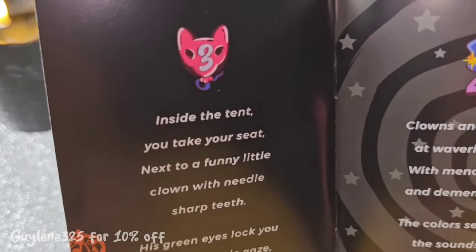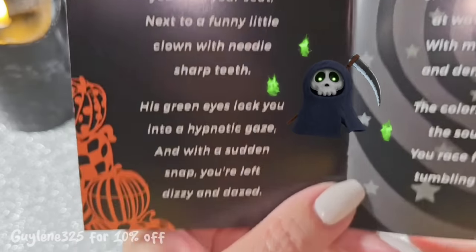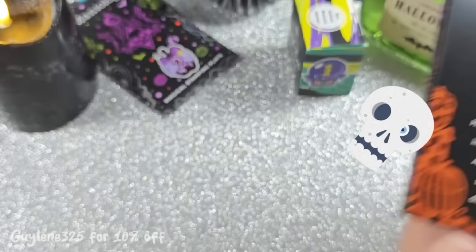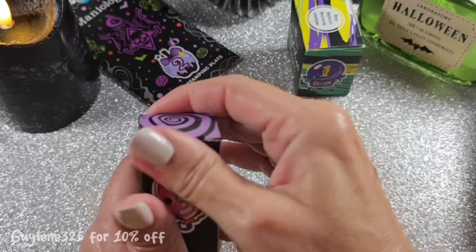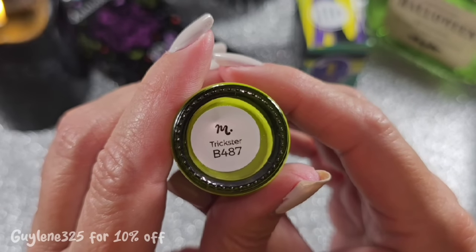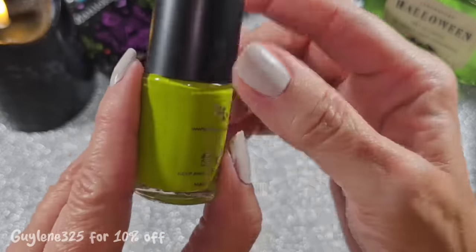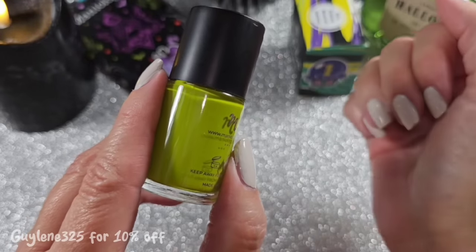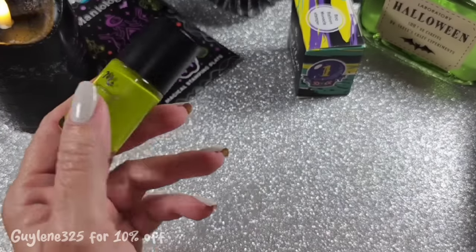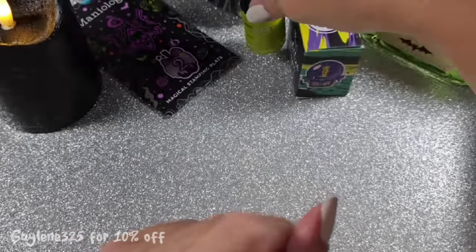'Inside the tent you take your seat next to a funny little clown with needle sharp teeth — his green eyes lock you into a hypnotic gaze, with a sudden snap you're left dizzy and dazed.' Number three is a stamping polish called Trickster, B487. This is not exclusive. It is a beautiful neon green. If you stay to the end I'll swatch all of these, but we're just going to look at everything first. You guys know I'm picky, and this is beautiful.